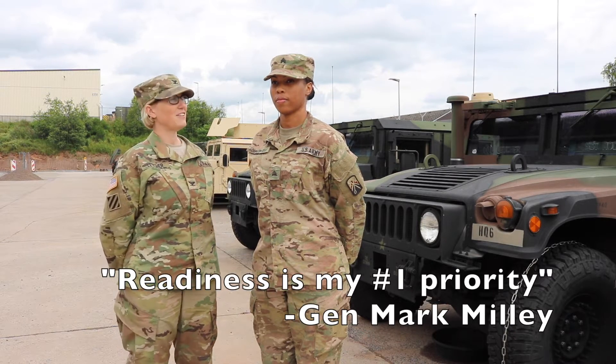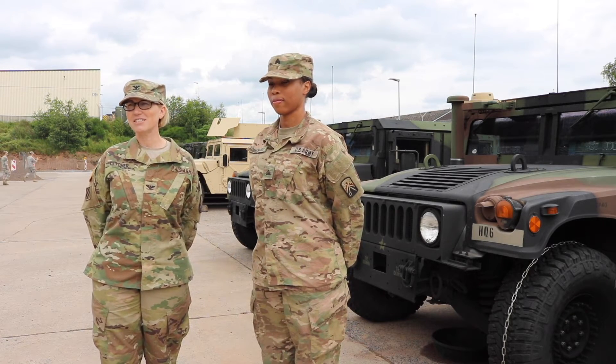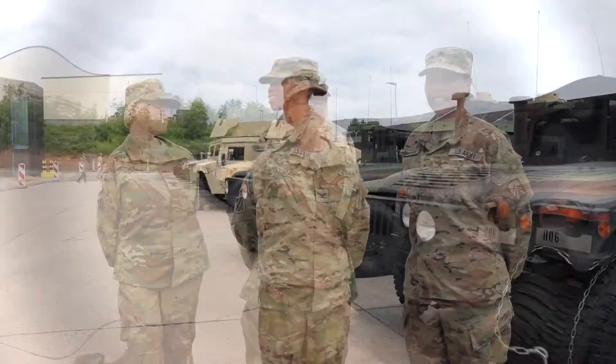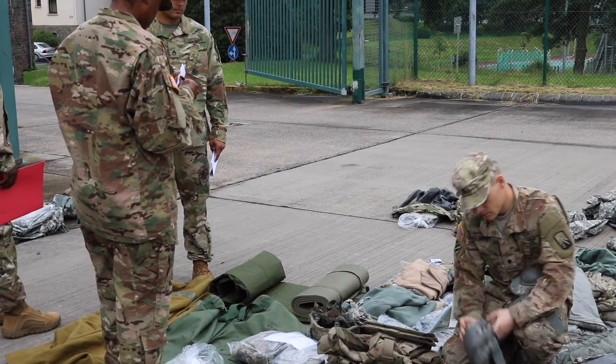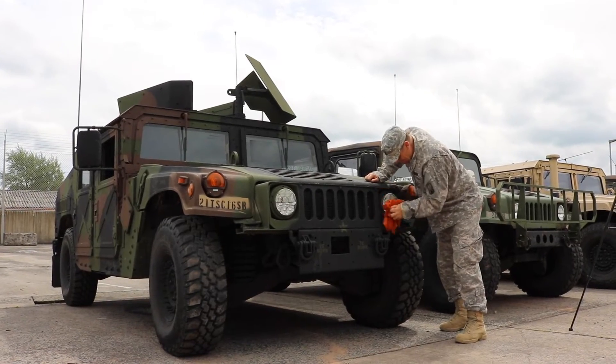Today I have with me Sergeant Robinson Gray and she's going to talk to us about how her preparation in Poland set the conditions for redeployment activities here in Baumholder. Sergeant Robinson Gray: To prepare for a redeployment, we made sure that all of our equipment was inventoried, cleaned and packed and ready for a smooth transition back to Baumholder.